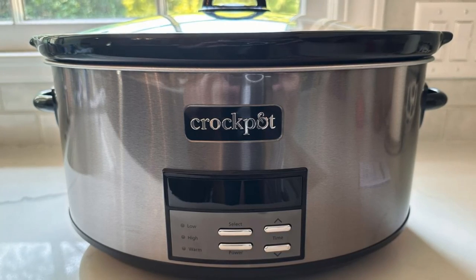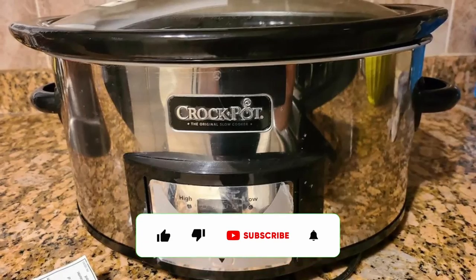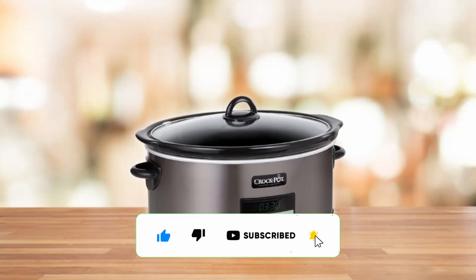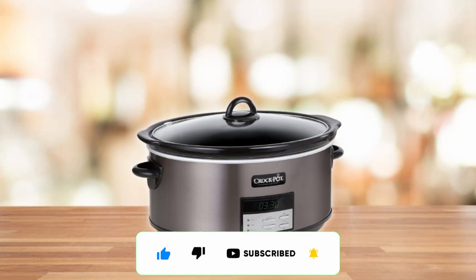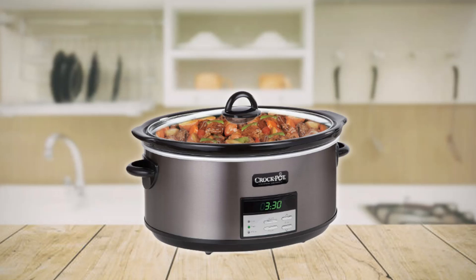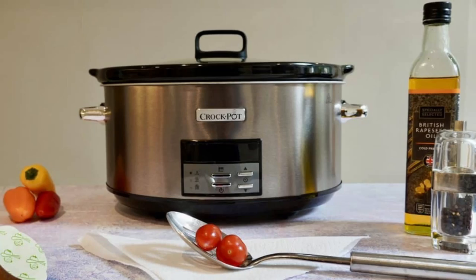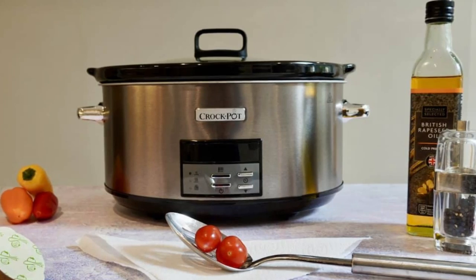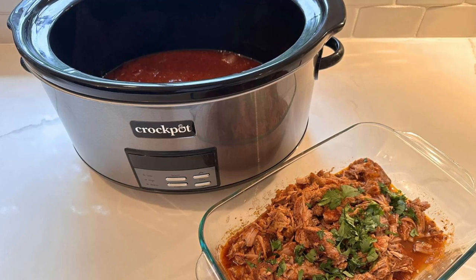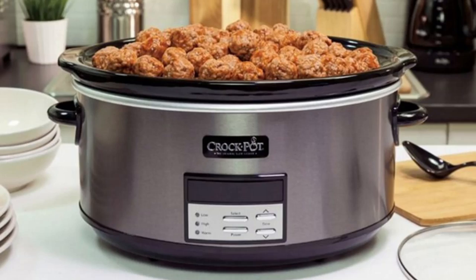The 8-quart capacity of this slow cooker is a game-changer for family gatherings or when hosting friends. It's capable of preparing meals to feed over 10 people, making it ideal for large gatherings or weekly meal prep. The digital timer is a thoughtful addition, allowing you to set cook times of up to 20 hours. And when your meal is ready, the automatic warming function kicks in, ensuring that your food stays at the perfect serving temperature.